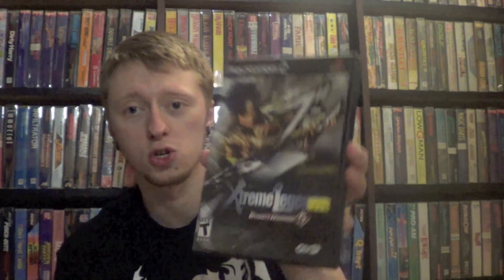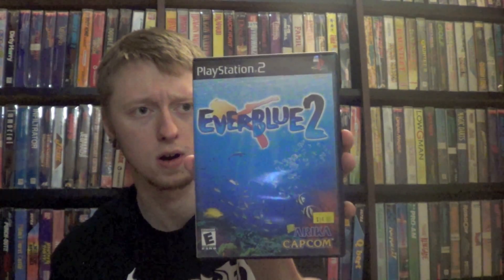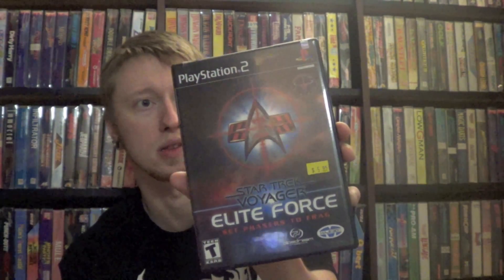I also picked up three PS2 games for my collection: Dynasty Warriors 5 Extreme Legends, Everblue 2 — which I'd never heard of but it looks like an underwater exploration game — and Star Trek Voyager Elite Force: Set Phasers to Frag, my second Star Trek game for PS2. Star Trek was marked at $6, Everblue at $15, and Dynasty Warriors at $10. The stuff I traded in was basically just taking up space, so I thought that was pretty cool.